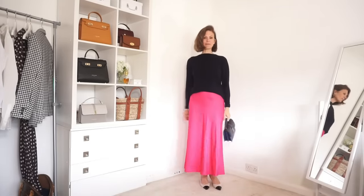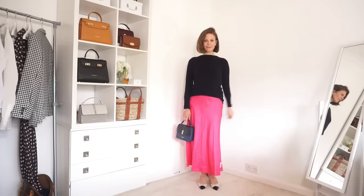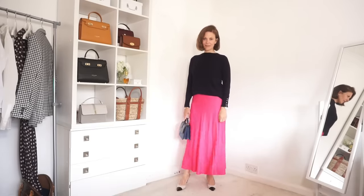Navy goes wonderfully well with pink, but there are so many other colours to wear it with — so if you're looking for some inspiration, this video is the one to watch next. See you there.